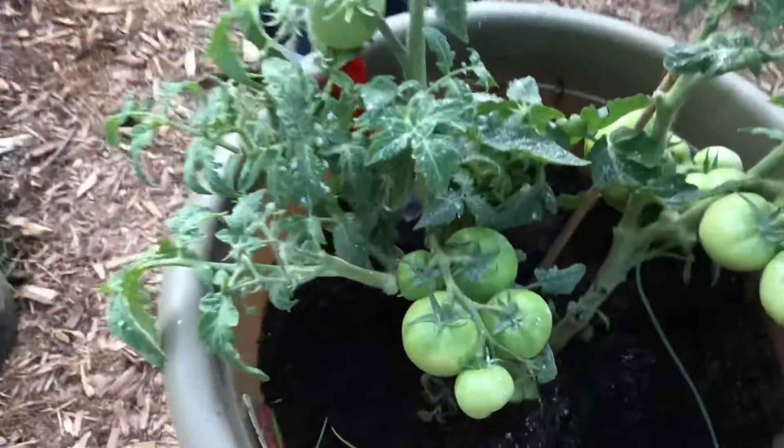Okay, look at these eggplants. That's ridiculous. Tomatoes. More eggplants.